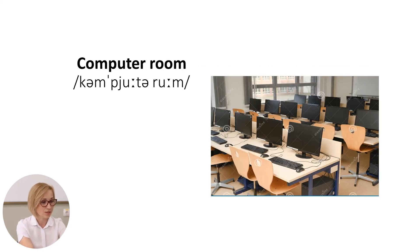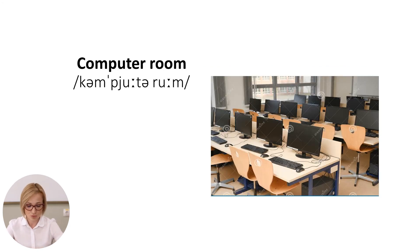The next word is the computer room. What is this? This is a room in school where children study computers.